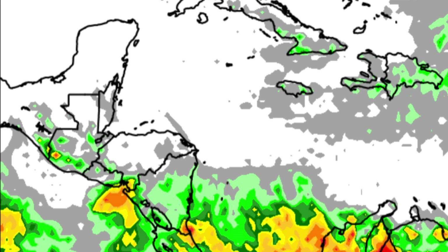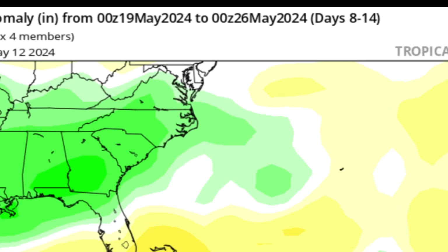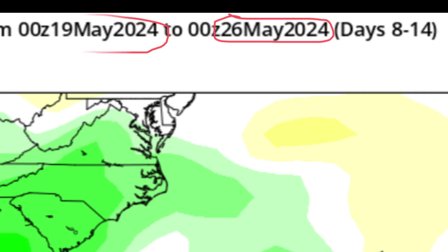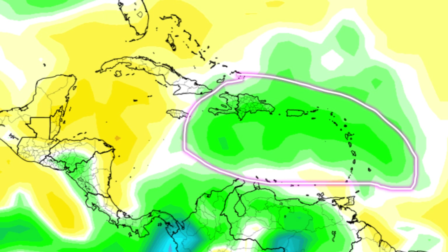Things are a bit dry right now in the Caribbean, but as we head into late May and early June we could see rainfall activity kicking up. Looking at the weekly forecast from the Climate Forecast System model, running from May 19th through the 26th, yellow shadings indicate below-average rain, whites indicate near-normal, and greens indicate above-average rainfall. Heading through that week into late May, areas such as Hispaniola, Puerto Rico, the Virgin Islands, and most of the Lesser Antilles — excluding Grenada, Trinidad, and Tobago — may experience above-average rain.